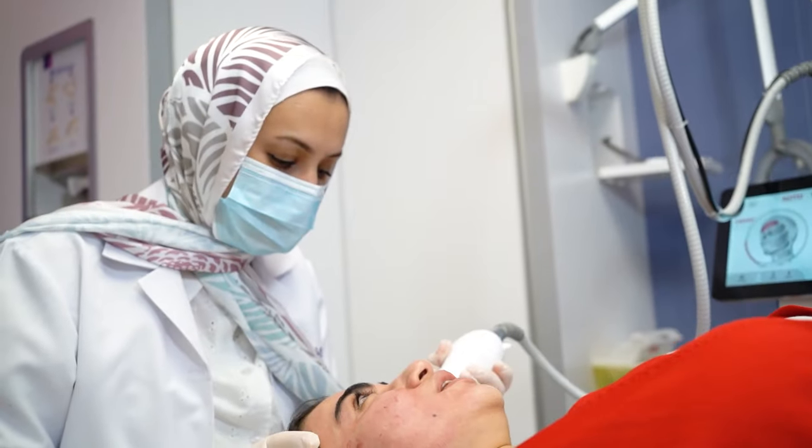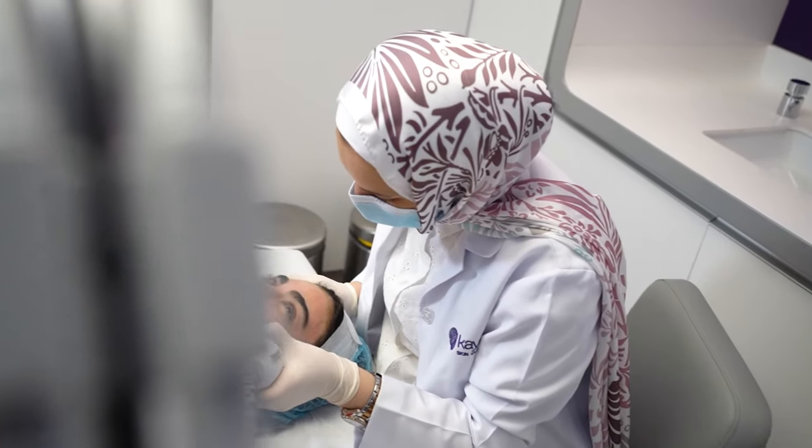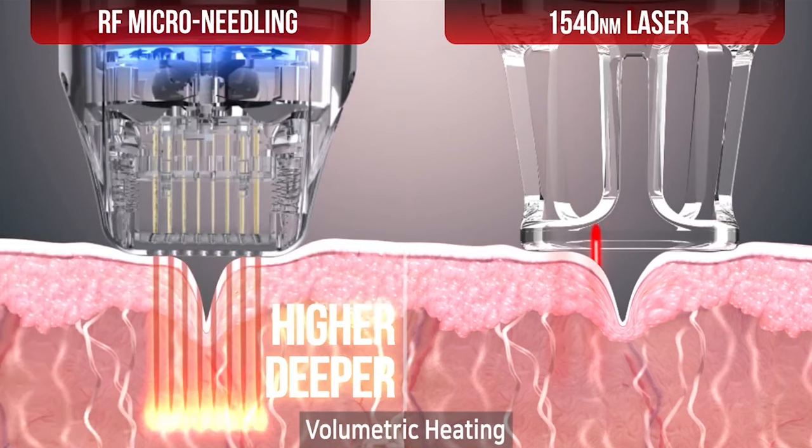The fractional erbium glass laser will help you with your scars, acne scars, and atrophic scars, and will also make your skin tone better. You will get the expected results from our machine, the Secret You, after four to six sessions, with a gap of two weeks between each session.